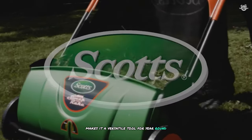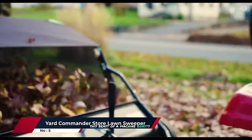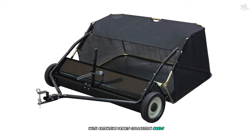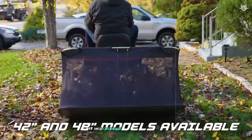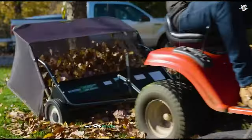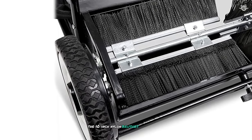At number five is the Yard Commander lawn sweeper. This beast of a machine boasts a massive 20 cubic feet capacity, making it perfect for large properties with extensive debris collection needs. One of the standout features is its 48-inch clearing width — during my tests I found this wide sweep path incredibly efficient, allowing me to cover large areas quickly and with fewer passes. This is a huge time saver especially when dealing with expansive lawns.